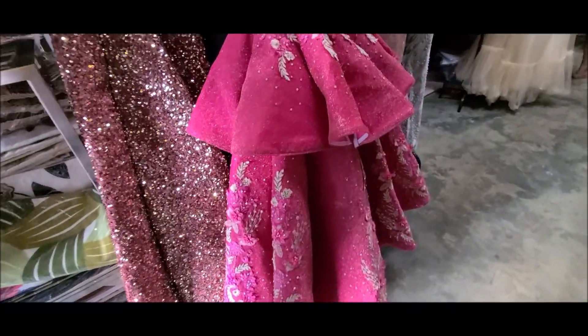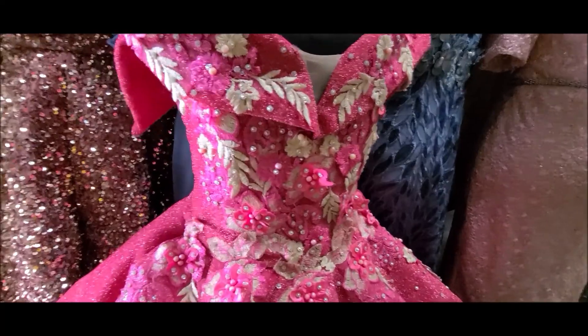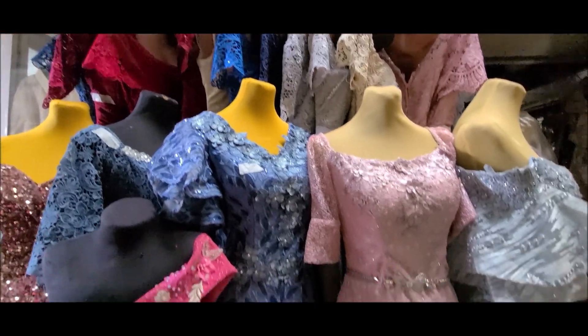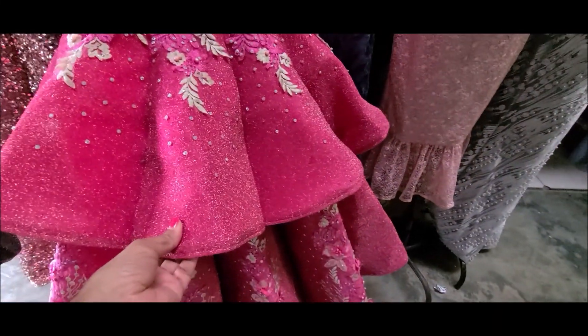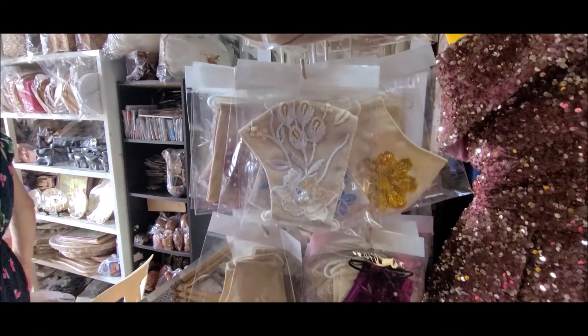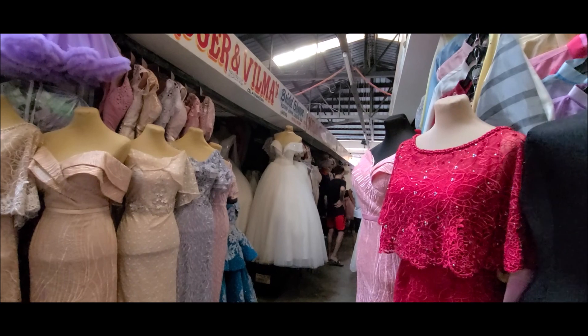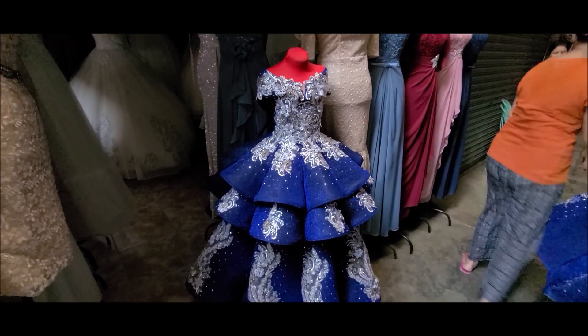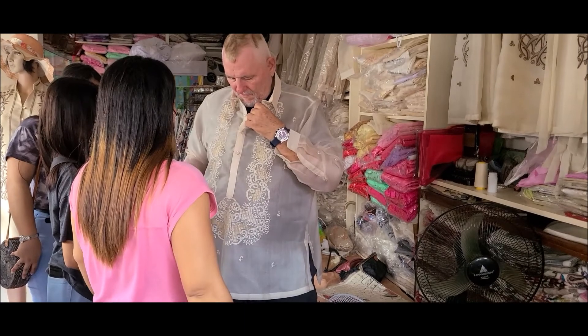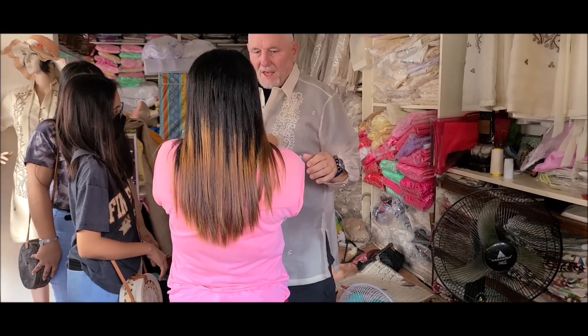If you are looking for a special dress to wear, Taal is the place to buy one or have one specially made for you. This town boasts in making exquisite formal dresses — they have wedding gowns, they make men's Barong Tagalog, and also embroidery placemats. Beautiful Barong Tagalog for men made out of pineapple hemp.